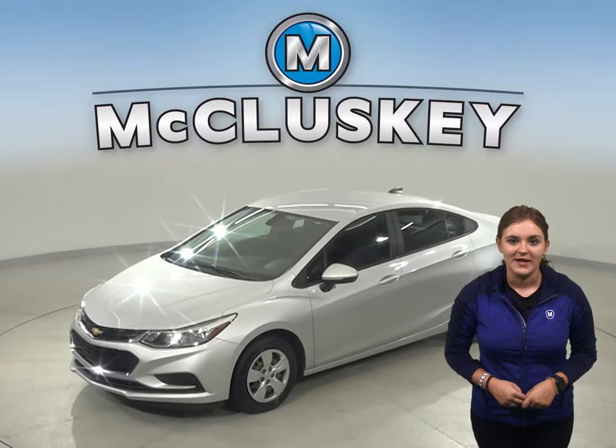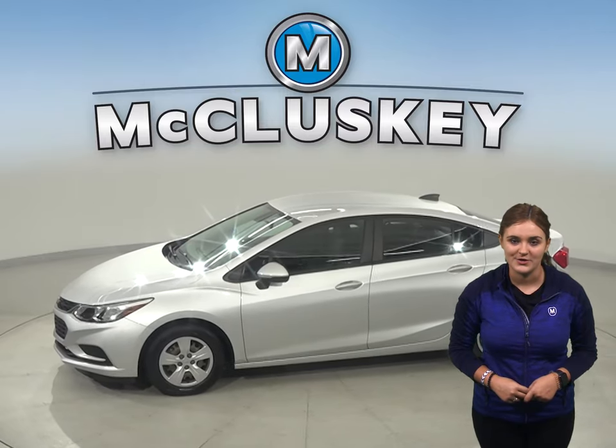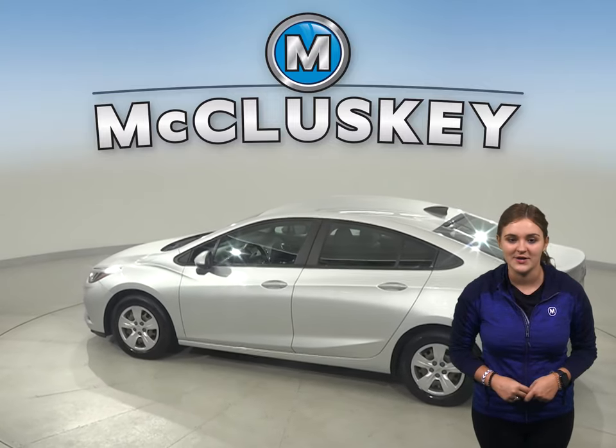This is a 2017 Chevrolet Cruze. It has about 101,000 miles on the odometer and can get up to 40 miles per gallon on the highway, making it an excellent everyday driver.